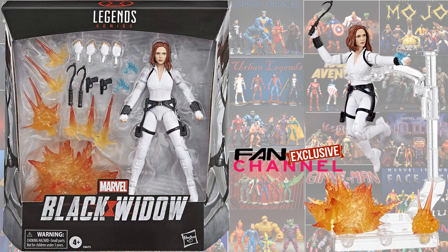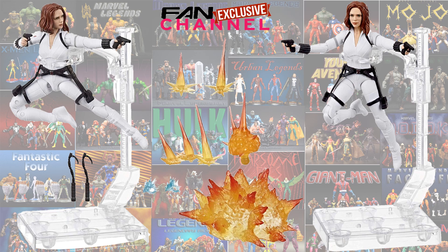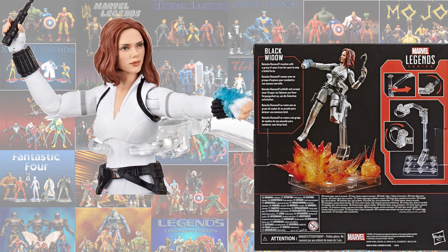Here is the new deluxe Marvel Legends figure for the Black Widow movie, with her White Widow costume, Scarlett Johansson. This is a bigger box, kind of like they did with Giant Man — a Fan Channel exclusive release. You can go out and pre-order; it will be released in March. Comes with a figure stand, explosions effects, guns, and hooks. Here's a closer picture of the face printing technology — looks just like Scarlett Johansson. There's the back of the box.